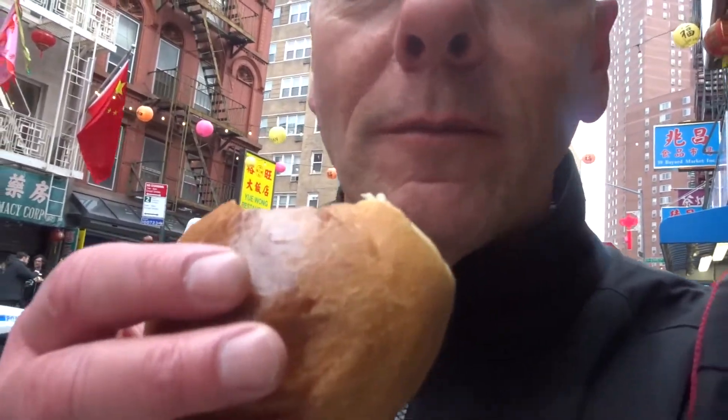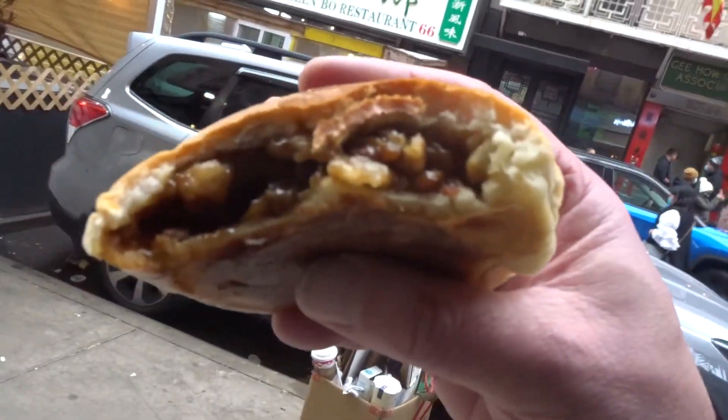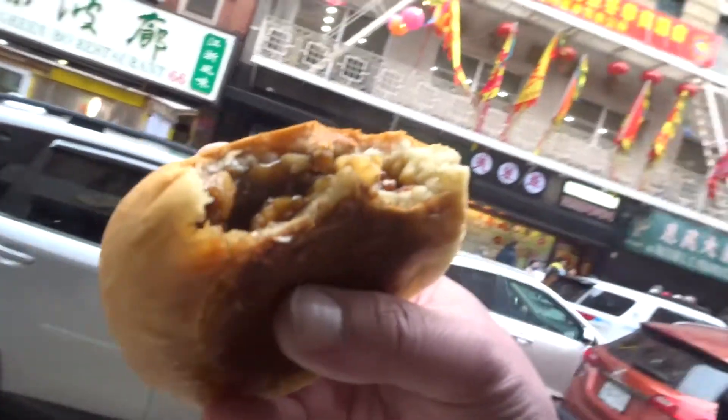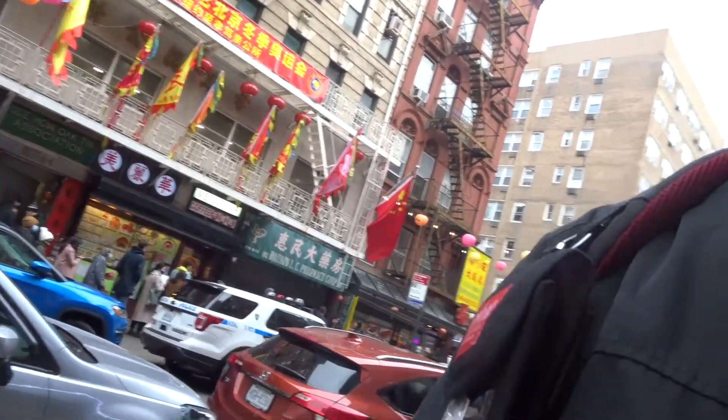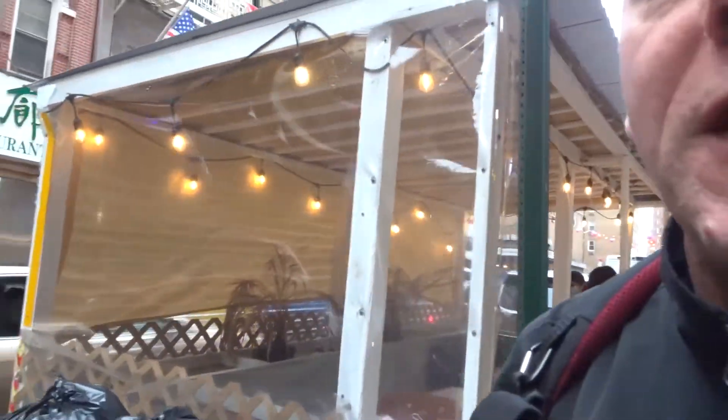Might sound like a really strange combination, but oh my god, it works. $1.50, man — that's all it is. This is on Mott Street, number 66 Mott Street. So good.